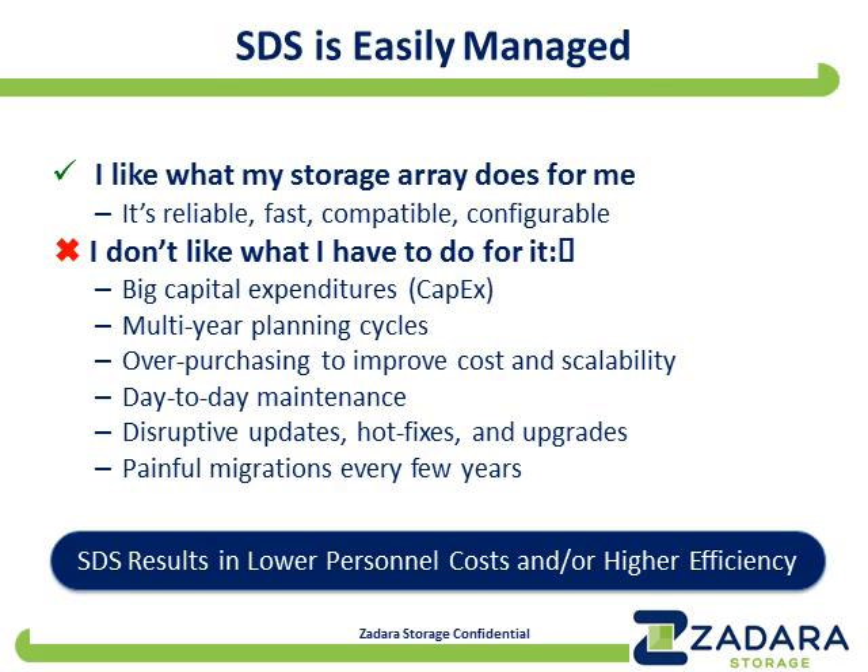The bottom line is that software-defined storage, when done properly, results in lower costs — not just lower equipment costs, but also lower personnel costs and/or higher efficiency for that personnel, because they can focus on high-value activities rather than tending to the upkeep and day-to-day maintenance of the storage. With SDS done correctly and with the right consumption-based managed business model, upfront cost is nothing, ongoing equipment cost is lower, and personnel costs are either lower or much more efficient.